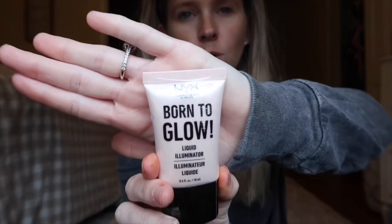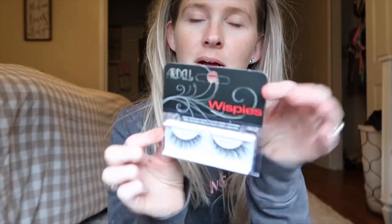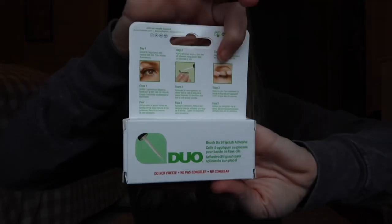I have never used this product before but I'm going to try it out — it's called Born to Glow, for a luminous look. It's a liquid illuminator, so I'm assuming I'm going to put this under my foundation and we'll see how that goes. I also got some lashes — my friends told me the Ardell Wispies are the ones to go with. I haven't worn false lashes in I couldn't tell you how long, so it should be fun. And I got some glue to apply them with.